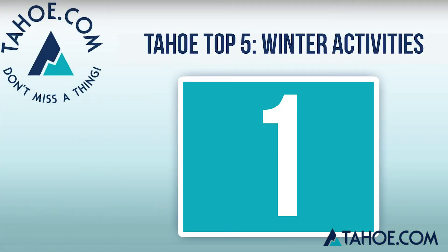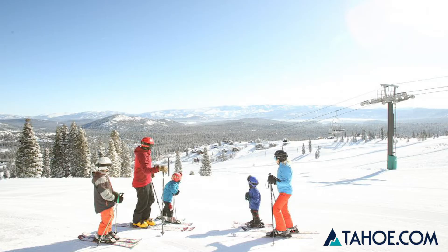Tahoe Donner is a family winter wonderland offering winter activities like a downhill ski area, a cross-country ski area, and a snowplay area.